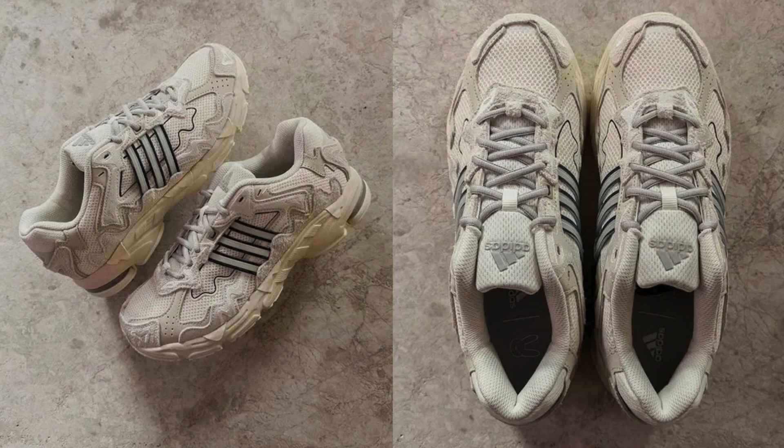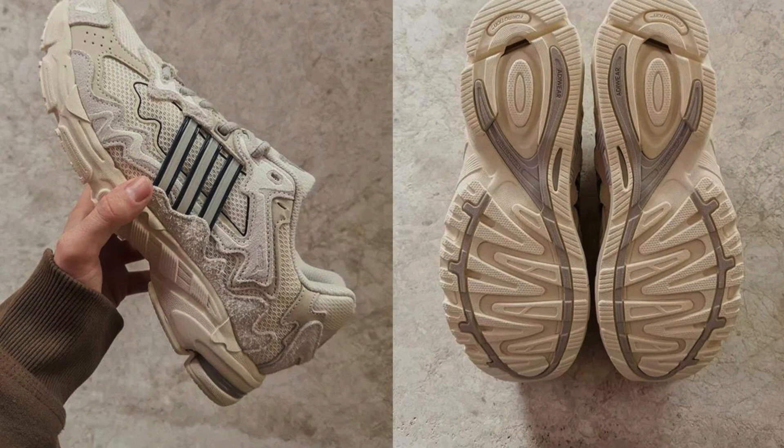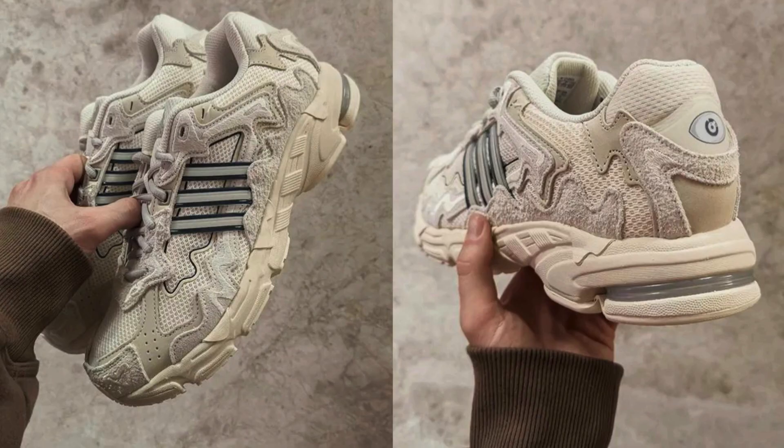The Bad Bunny x Adidas Response Clif 7179 is a stylish and comfortable sneaker that is sure to turn heads. The shoe features a unique design with a mix of materials including hairy suede, mesh, and leather. The Wonder White colorway is versatile and can be dressed up or down. The shoe is also very comfortable to wear thanks to the Boost midsole. However, the limited release and high resale value may make it difficult for some people to get their hands on a pair. Pros: stylish and unique design, comfortable to wear, versatile colorway, Boost midsole. Cons: limited release.